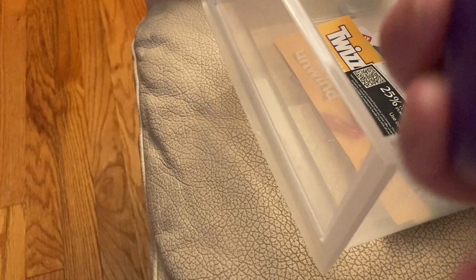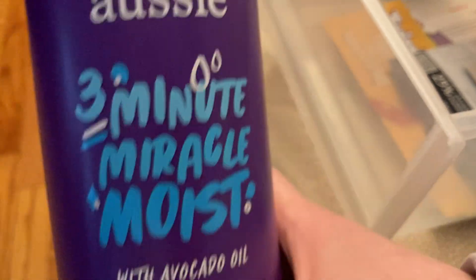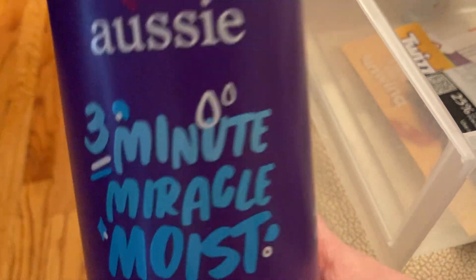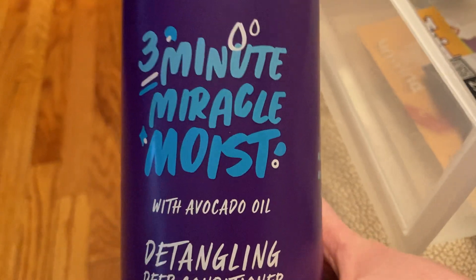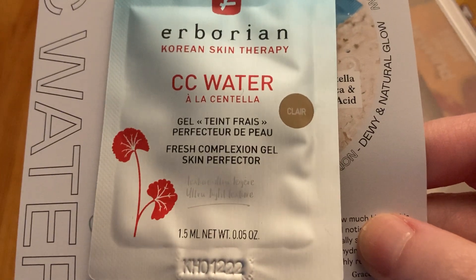Then also from Try It Sampling, I got the Aussie 3-Minute Miracle Moist with Avocado Oil for straight, wavy, and curly hair — so it's for pretty much everyone. I believe I actually tried this, or at least a similar product, way back when I was still living in my house, so we get to try Aussie again. We also have a sample from Herborian. This is the CC Water Gel.